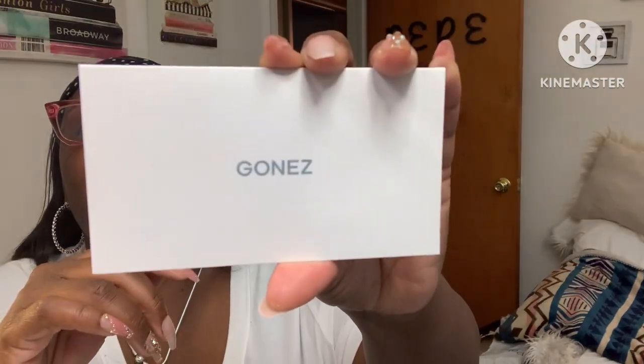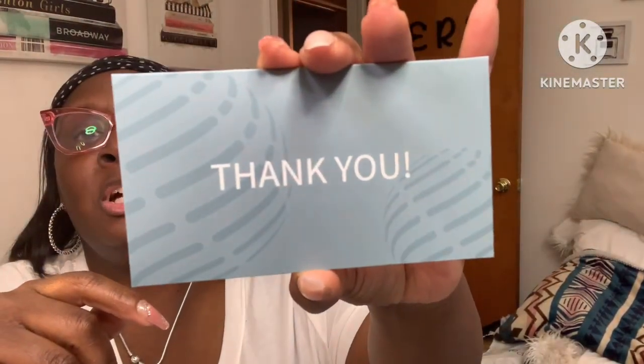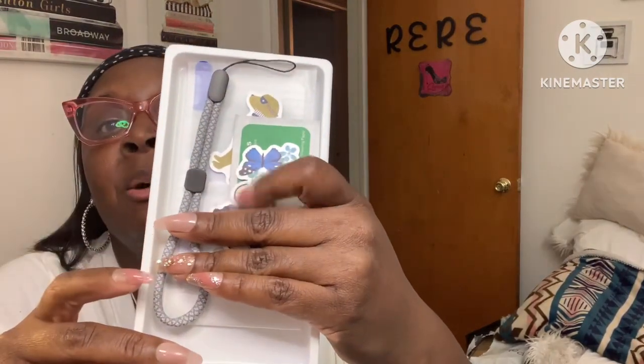We're going to take it out so you can see what it looks like. In the case, you've got your little things here. First and foremost, they gave me a thank you card that says GoNEZ. It says thanks for choosing GoNEZ among all the brands, hope you like it. GoNEZ is always focused on providing durable and stylish phone cases on Amazon. It also mentions a lifetime free return and exchange on your order, their website, their phone number, and it says best regards. Very nice card.